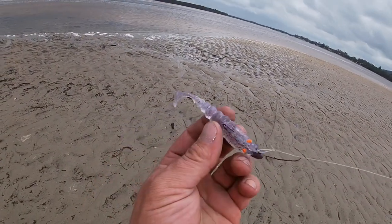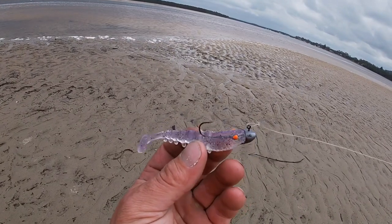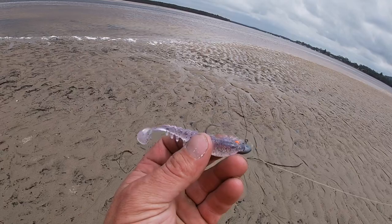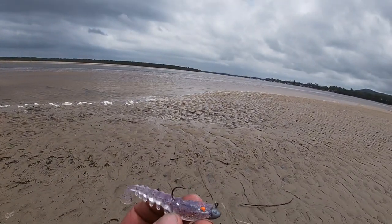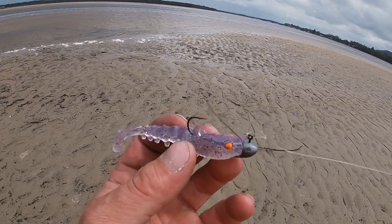I haven't had much success on these prawn imitations — this is a Squidgy paddle tail prawn — but I've seen heaps of other people do really well on them. If you guys have any pointers on lures, or any you find are awesome or think would be great around the river, just let us know. Can't see how this one goes.